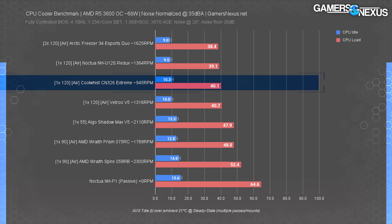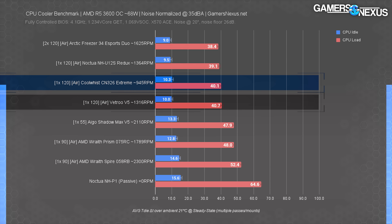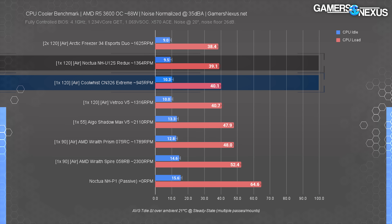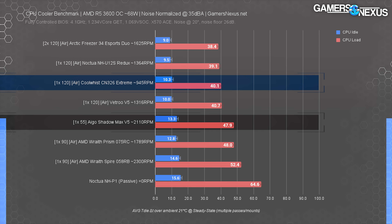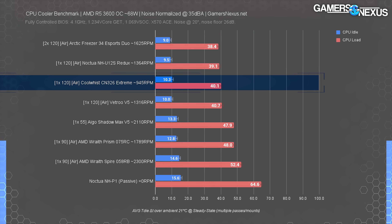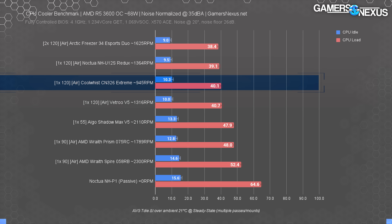At 35 dBA the CN-326 comes in at 40 degrees Celsius over ambient under load, placing it at the same level as the Vetroo V5 ($30 cooler) and the Noctua NH-U12S Redux ($50 cooler). The CN-326 is also eight degrees cooler than the iGuo Shadow Max V5. However, the CN-326's fan is the lowest RPM of any in our data set at approximately 945 RPM, which exposes its biggest weakness: the fan is louder while running at much lower RPM, indicating poor efficiency and potential bearing or motor noise issues.